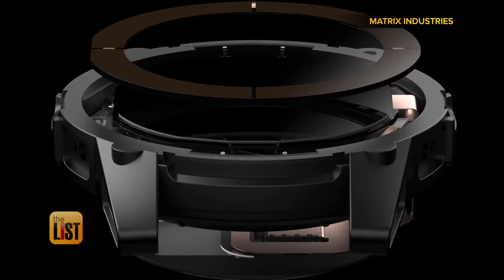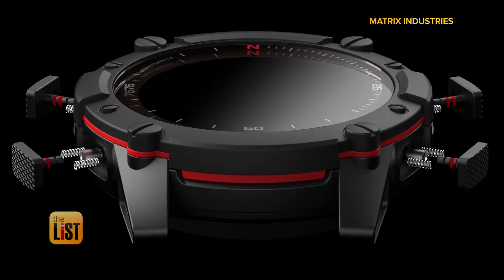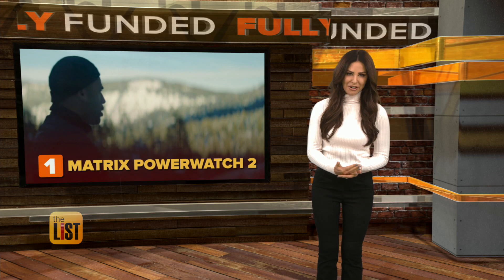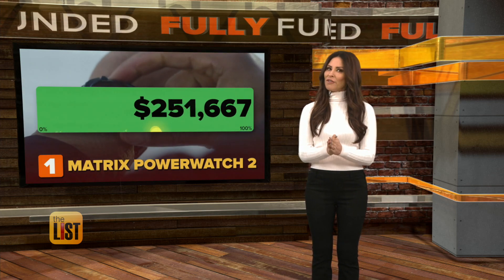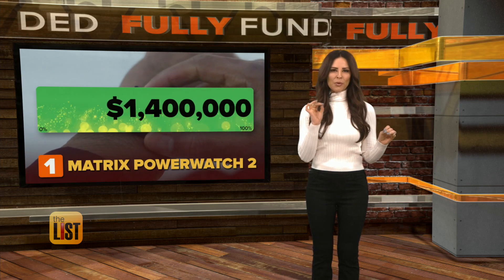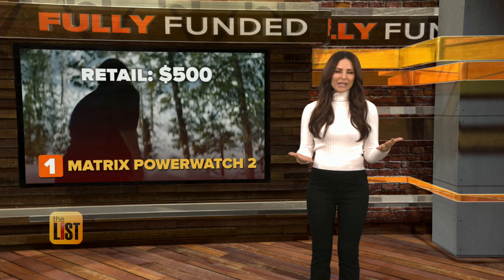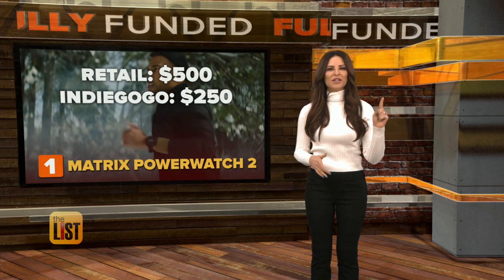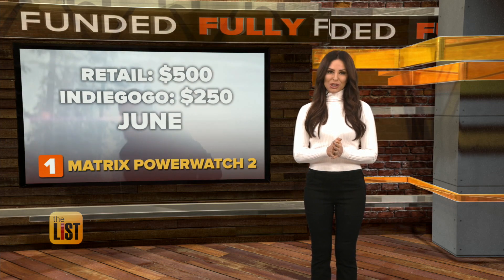Improved thermoelectric generators and solar cell technology make it the world's most powerful smartwatch. They smashed their funding goal in just three hours, asking for $100,000, but so far they've raised about $1.4 million. They'll eventually retail for about $500, but they're going for $250 right now on Indiegogo. Plans are to start shipping in June.